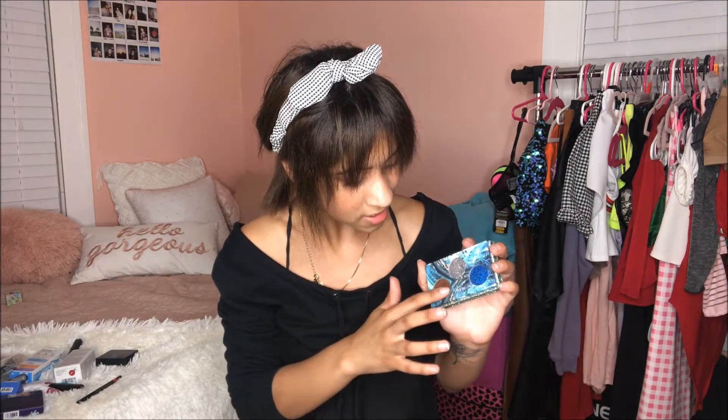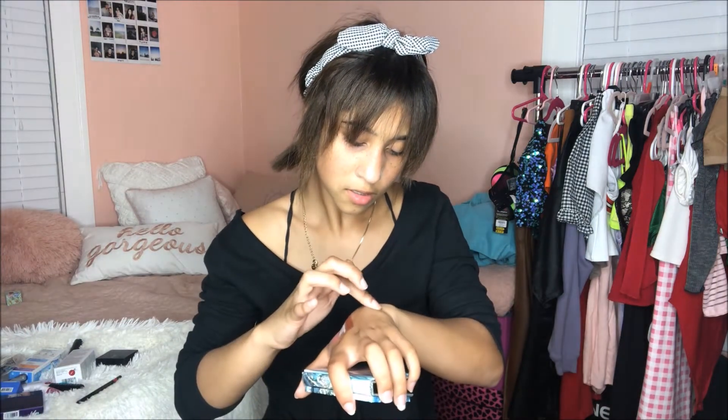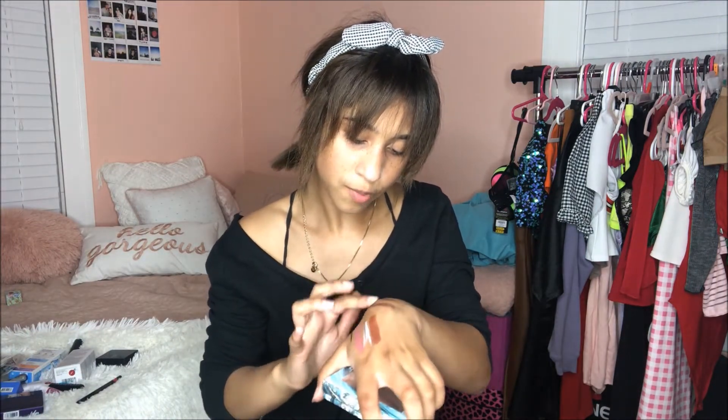I'm going to swatch this copper shade now, dabbing it slowly because it's so pigmented — on my wrist. It is super pigmented. What a gorgeous face! That's the copper shade right there — it's really pretty. I'm so excited for these, I swear.